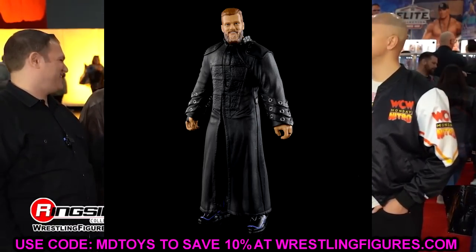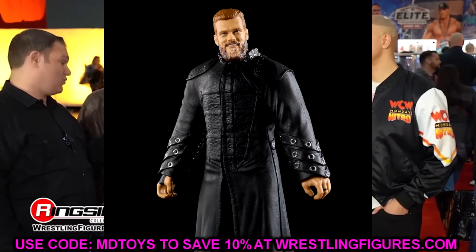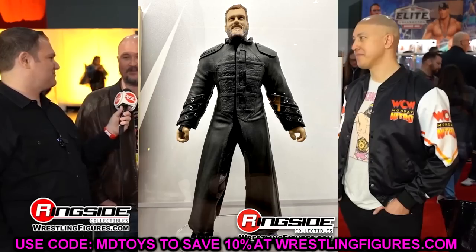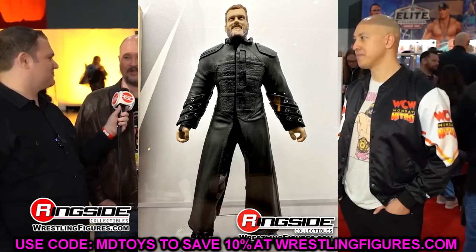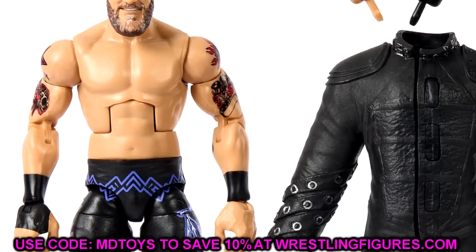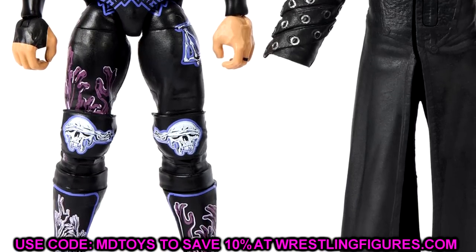The purples are kind of all over the place on the Edge figure, but the head sculpt looks really good. It's a Judgment Day gear figure, and the whole storyline kind of culminated at WrestleMania versus Demon Finn Bálor, so it's a funny moment in time. I'll probably update the torso, I don't like the rubber jacket, but the head sculpt is cool and I like the black and purple gear. It's very toyetic, but one of the standouts in this set is Elite 102 Gunther.